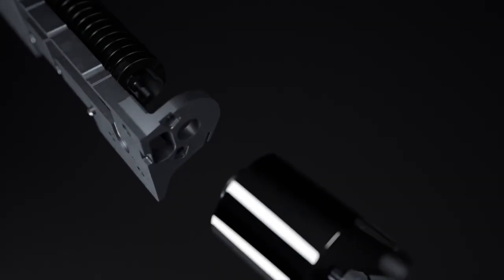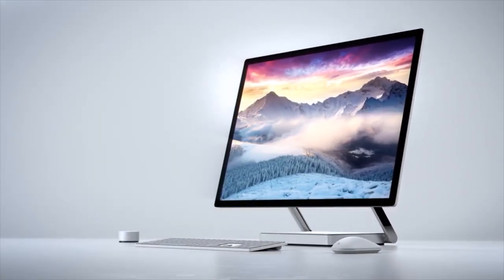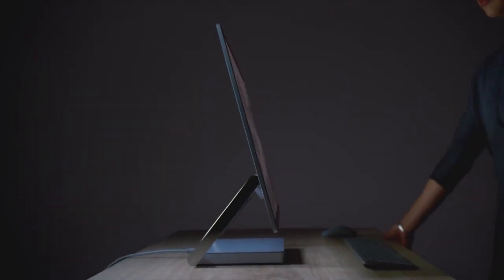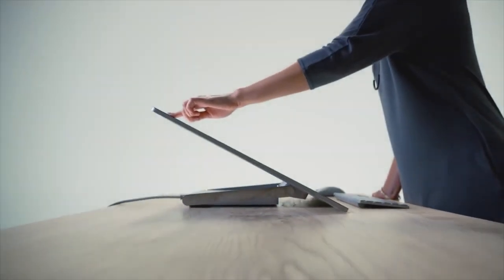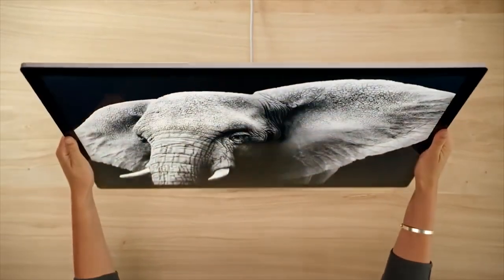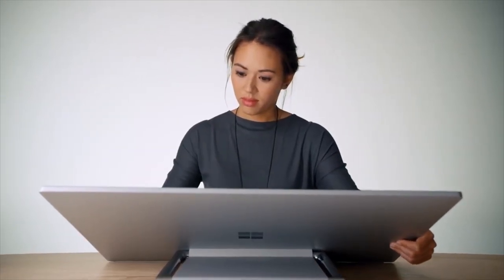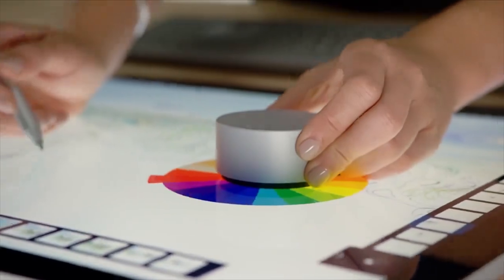Next on my list is the Microsoft Surface Studio 2, my choice for the best Windows all-in-one PC. The Surface Studio 2 is a powerful all-in-one PC designed for people who want a Windows desktop machine that can handle everything thrown at it. It looks fantastic with a sleek design that fits perfectly in any office or studio. The screen is strikingly large at 28 inches, with a resolution of 4500 by 3000 pixels and a 3-to-2 aspect ratio, all adding up to a great visual experience.